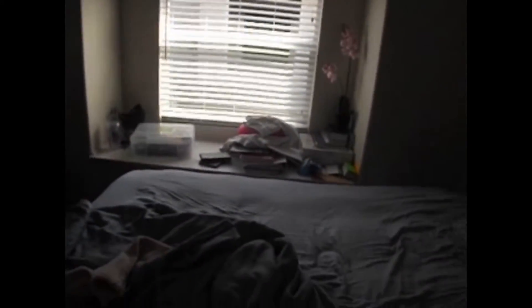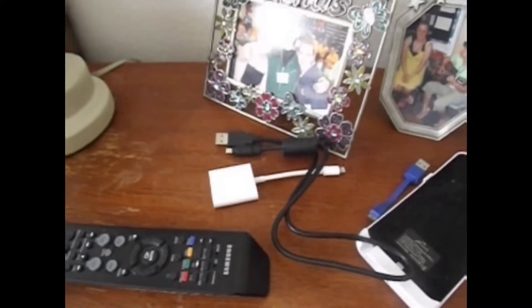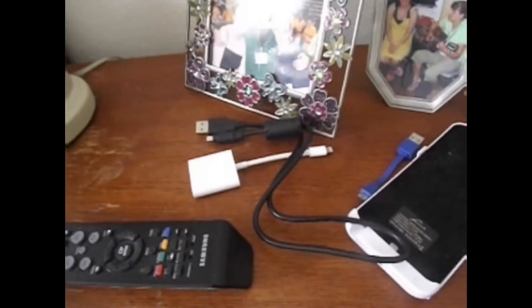That's the TV. And then this is my bed that I sleep in. And that's the window. I have the window open, so hopefully this is good lighting. That's my desk. It has some pictures. And these are my cords that I use to transfer my video clips from my camera to my iPod.